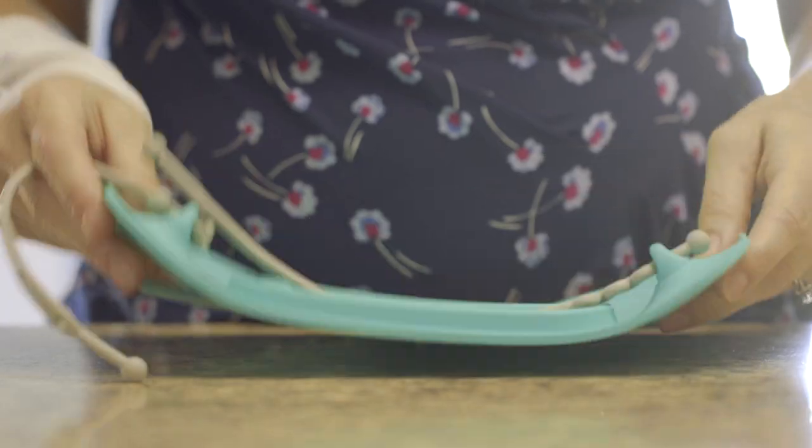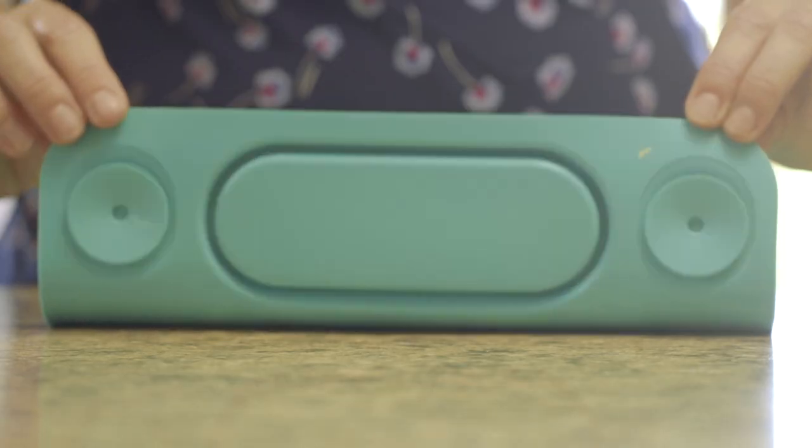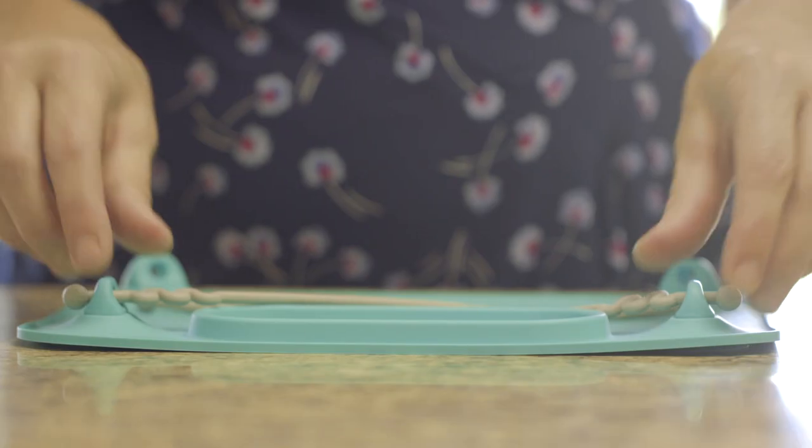The Busy Baby Mat ends the toddler toss by allowing you to attach baby's toys to the mat. It's simple — the mat has four suction cups so it really sticks to surfaces.